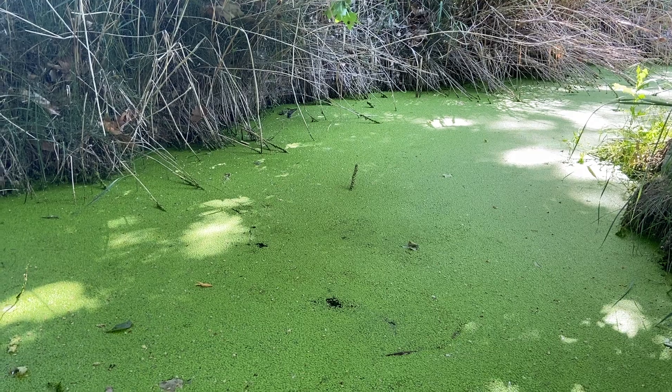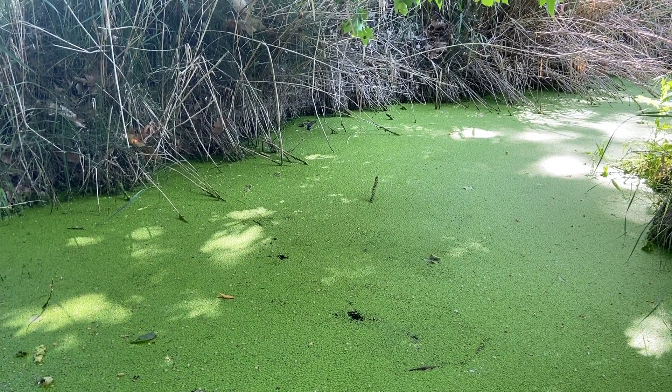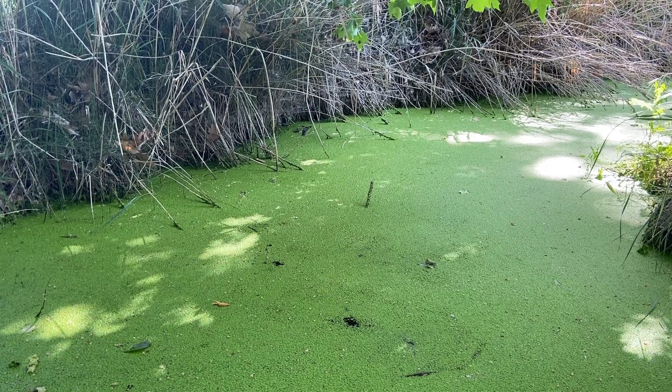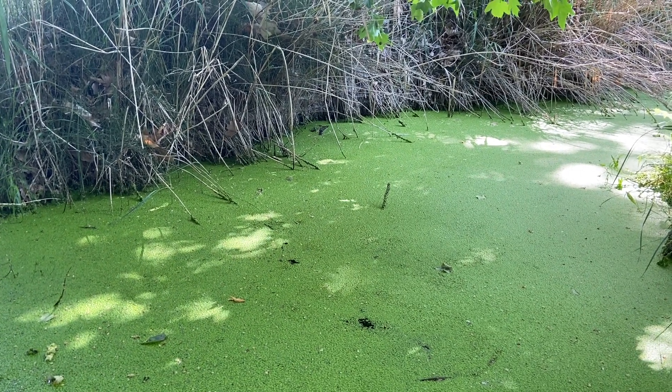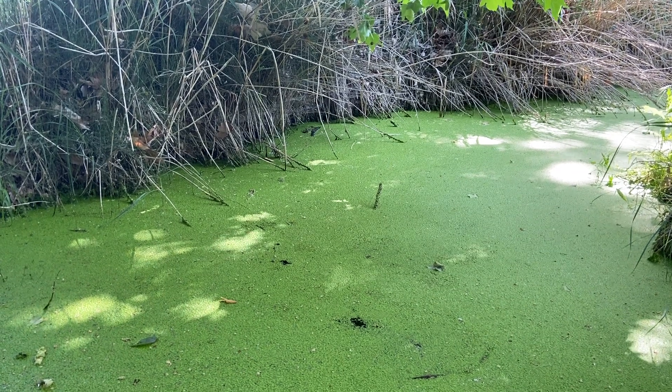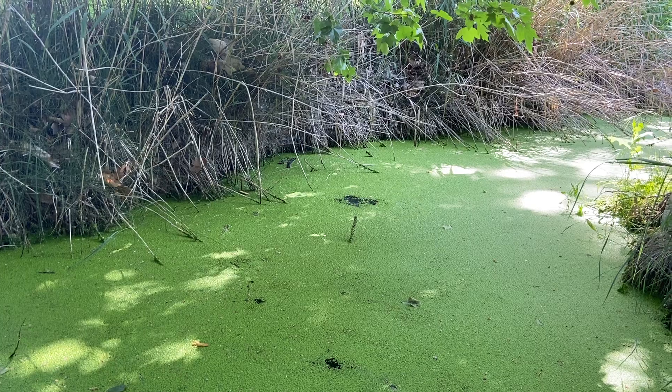Makes a beautiful sound when a rock falls into it. Let's see if we can get another rock falling into the duck moss. Apparently it's not going to happen. Or is it? That was beautiful.